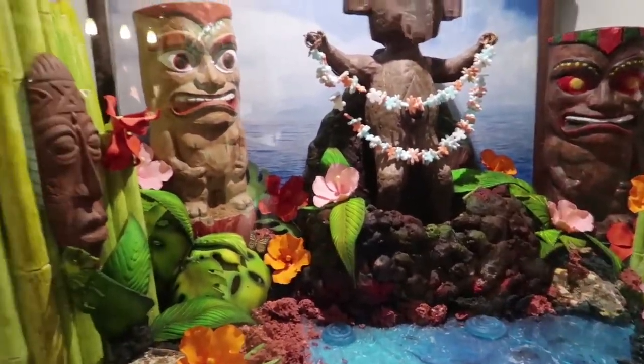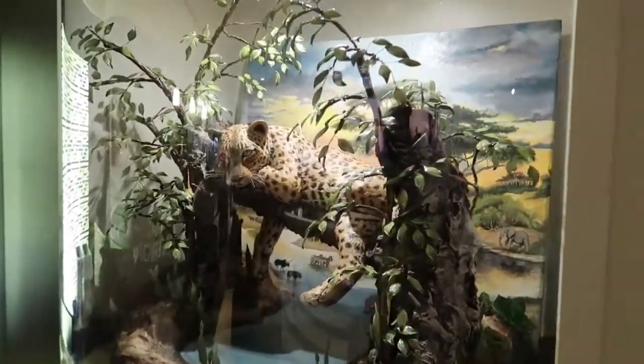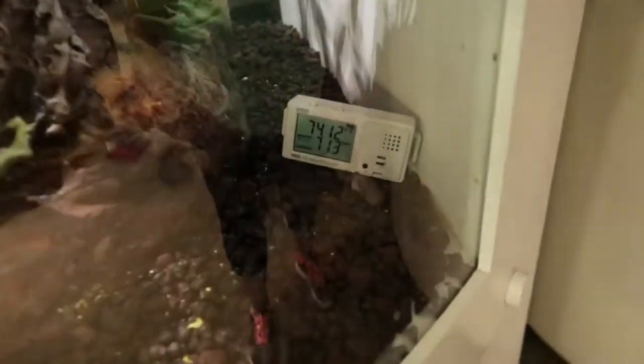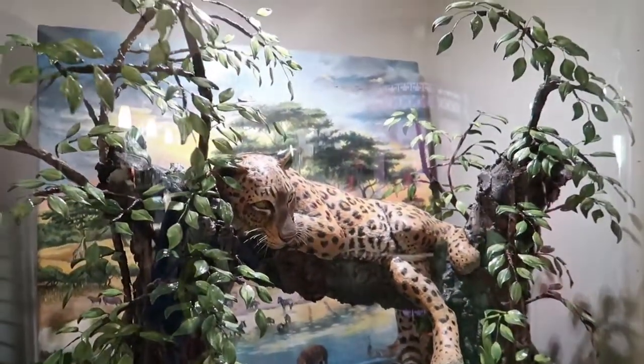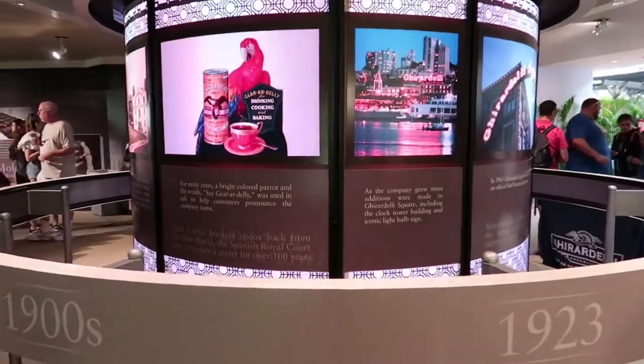We have one more. Oh wow — they keep it at a cool 71.3 degrees. This is an African leopard. In the history of chocolate.